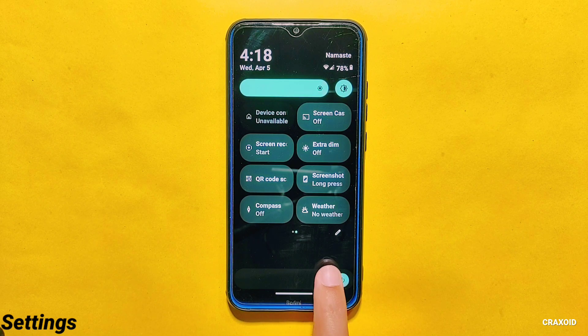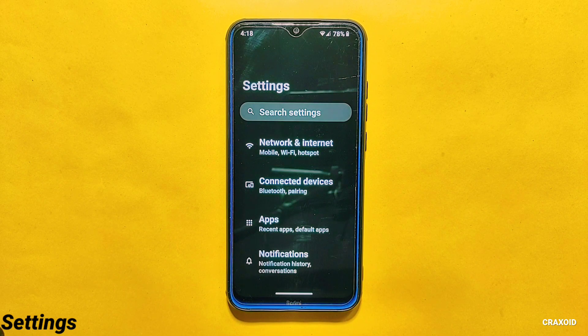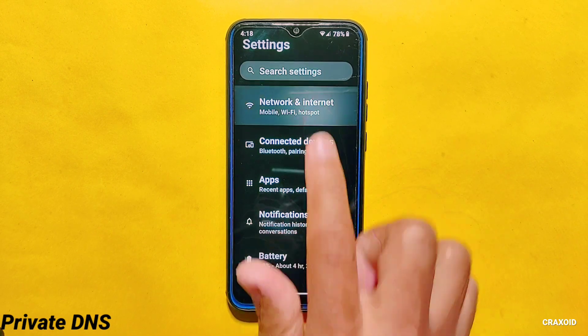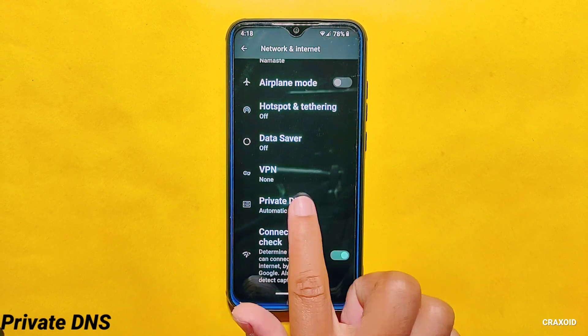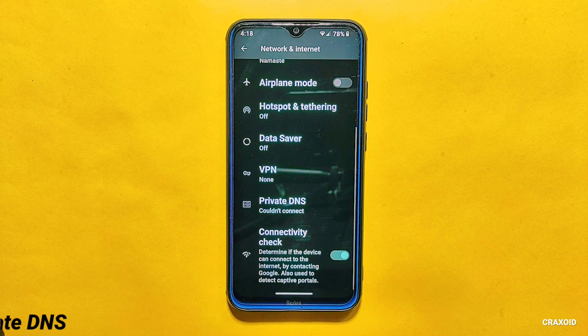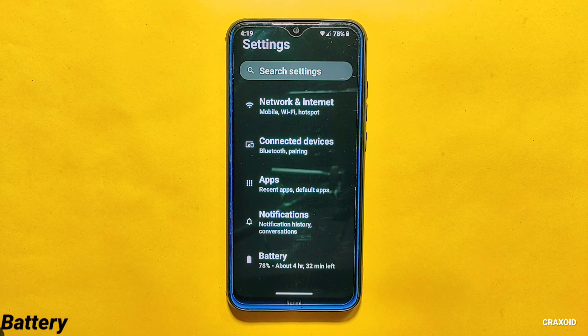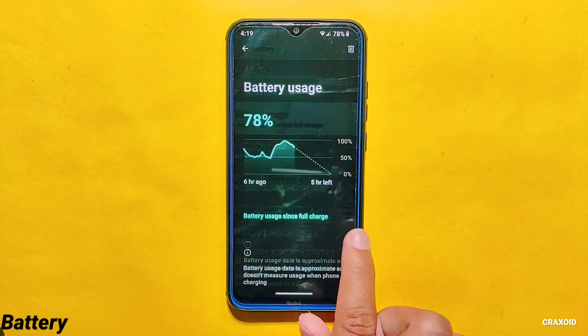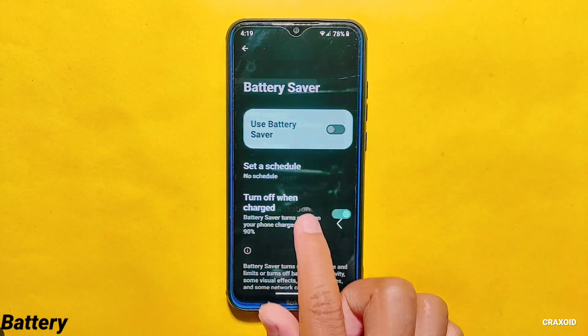Now let's enter into the settings section and explore the new features and customizations. First, under network and internet, you will find the private DNS option. The good thing is that this private DNS also comes with lots of custom DNS providers, which makes it easy to use this feature.